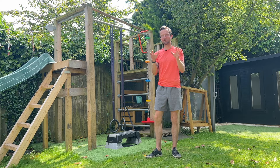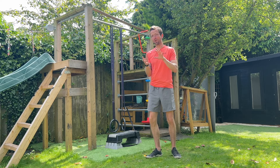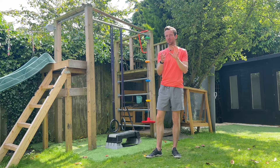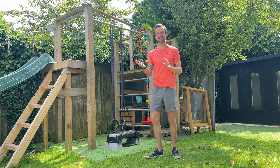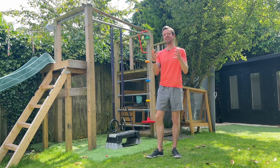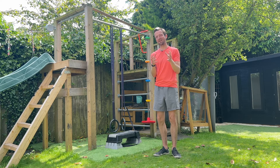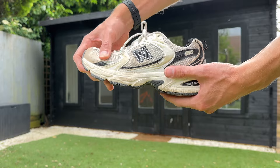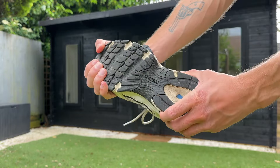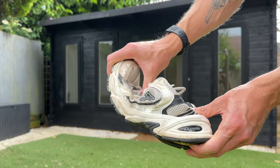Now, I won't deny that cushioned shoes have their benefits — that is absolutely true. Studies have shown that cushioned shoes can lead to improved running times and performance by two to four percent, particularly in elites, as these studies have been done in elites. But there is a trade-off: while cushioned shoes can enhance performance and our ability to run quicker, they often do so at the expense of natural foot function.